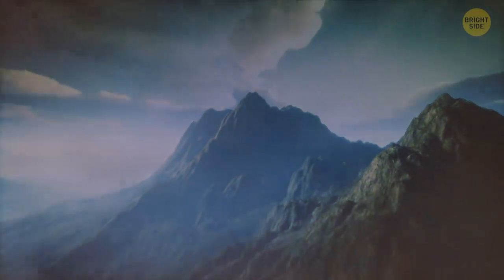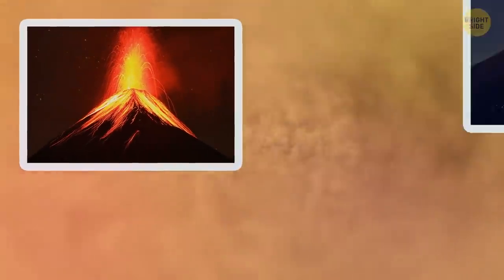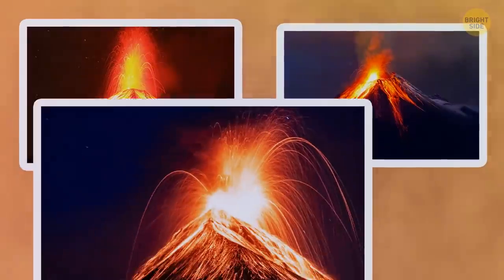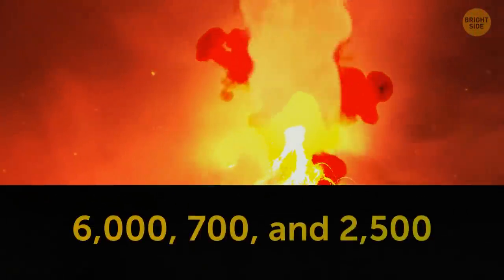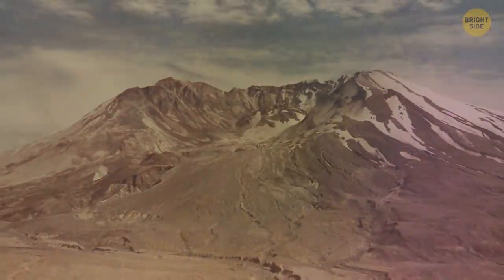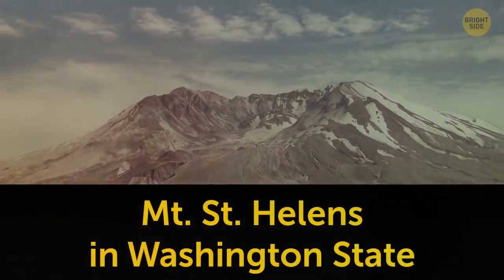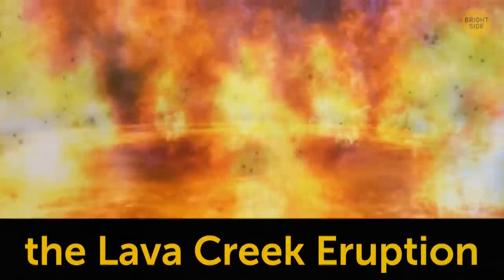There have been at least three other supereruptions in the history of the Yellowstone volcano. They happened 2.1 million, 1.3 million, and 640,000 years ago. They were 6,700 and 2,500 times more powerful than the devastating eruption of Mount St. Helens in Washington State in 1980. The most recent supereruption was dubbed the Lava Creek Eruption.